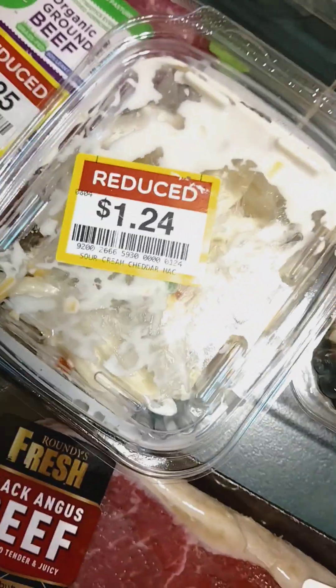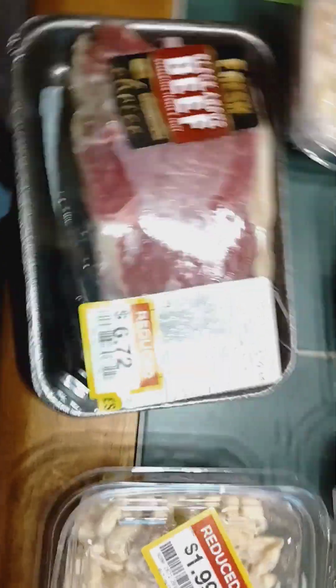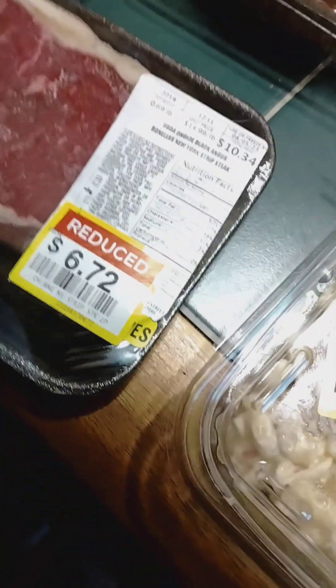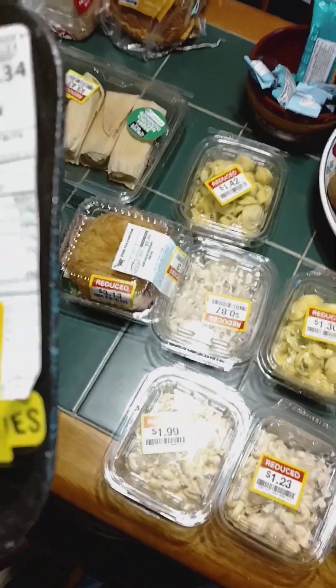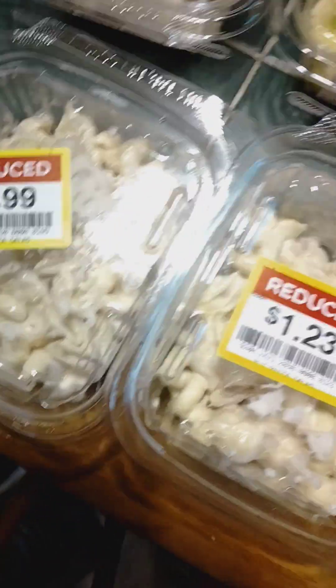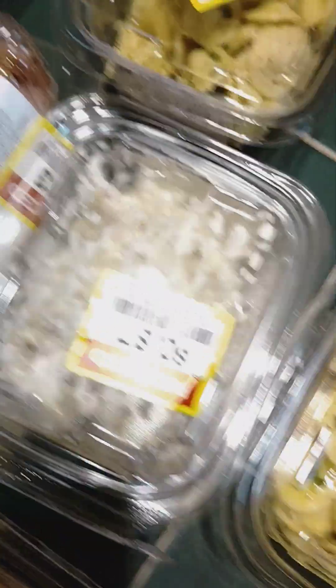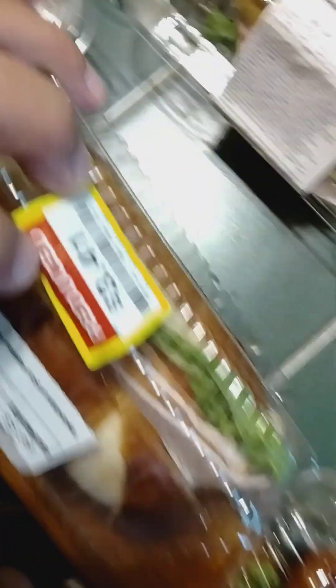I bought this macaroni salad reduced to $1.24. I bought this steak — it says $6.72, with eight grams of total fat; the protein I can't read, but eight grams of fat is not bad. Then I bought more macaroni salad reduced, and noodles reduced, and here are more noodles.